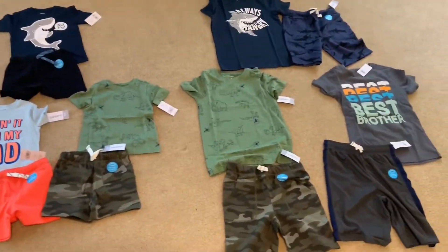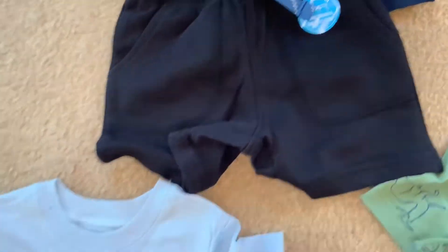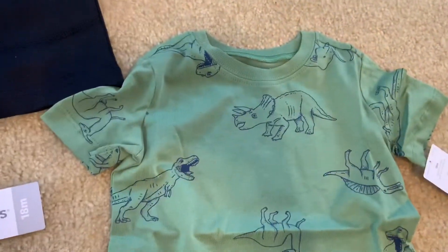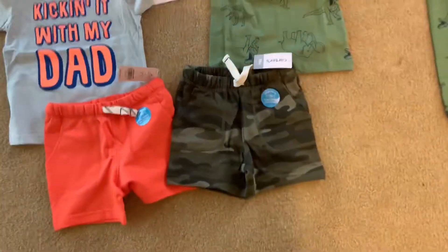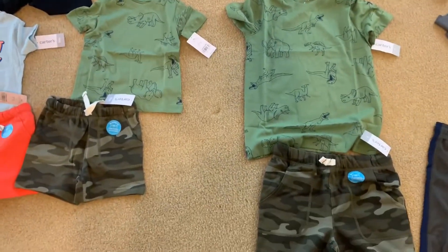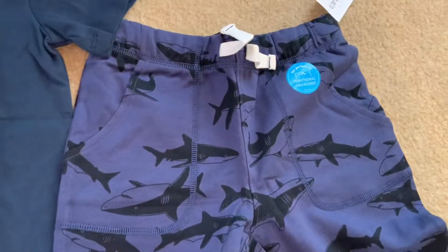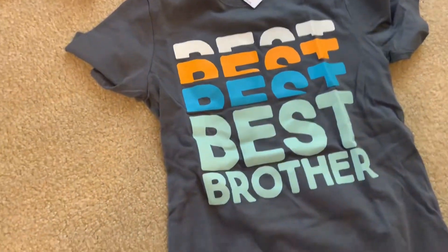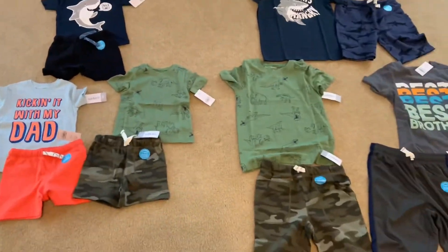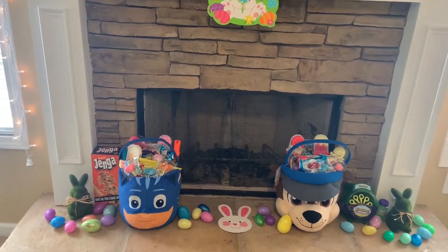The kids also got some clothes from their grandmother — three outfits each from Carter's. The baby's clothes are in 18 months: a shark shirt with matching shorts, another graphic tee with bright shorts, and a dinosaur top with camouflage shorts. His older brother has a matching shark-theme outfit in a size 7, a matching set, and a graphic tee with shorts.